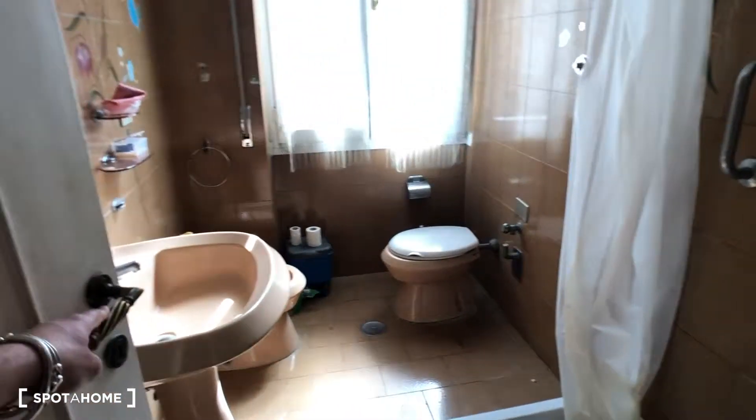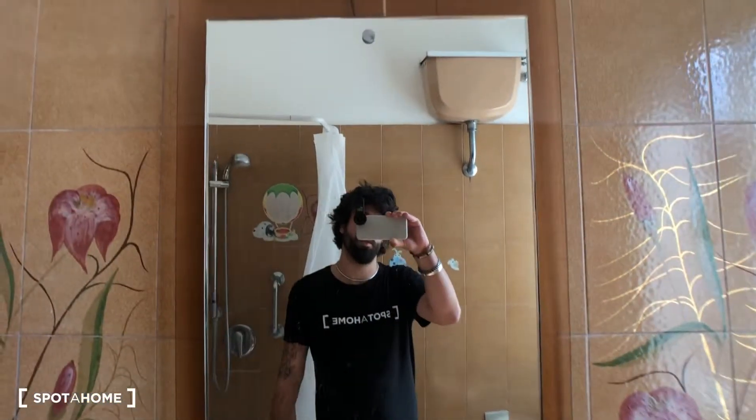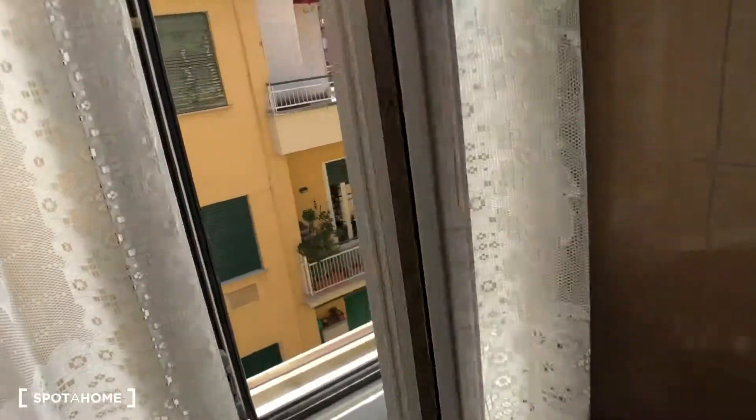Then the bathroom. You have the toilet. There is a shower here. Then we have a sink right there with a mirror. Two shelves. There is a trash can and a window that goes to almost the same side of the street.